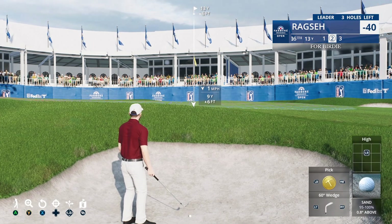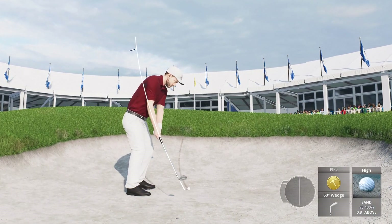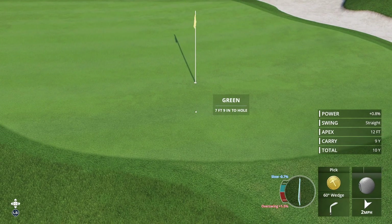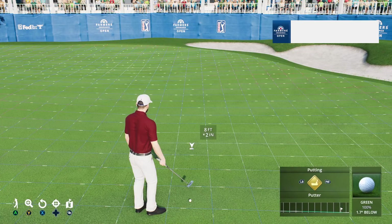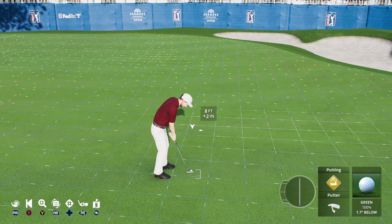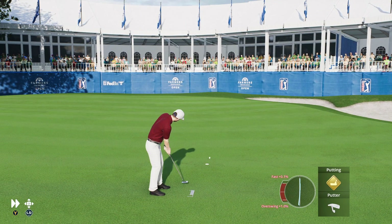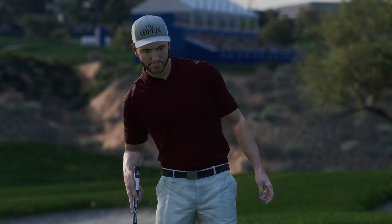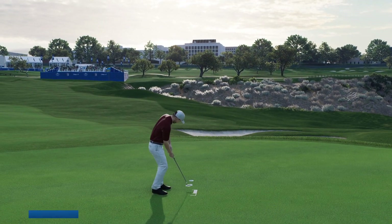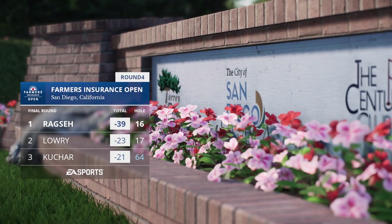Now from the bunker — just a little splash out on this par three. Safely on the putting surface out of the sand. Would have liked to run that up a little further, but that's not the worst shot in the world. Might have overread it just a bit, and it stayed out wide left of the hole. That's a bogey at 16. But fortunately, this one is still well in hand.